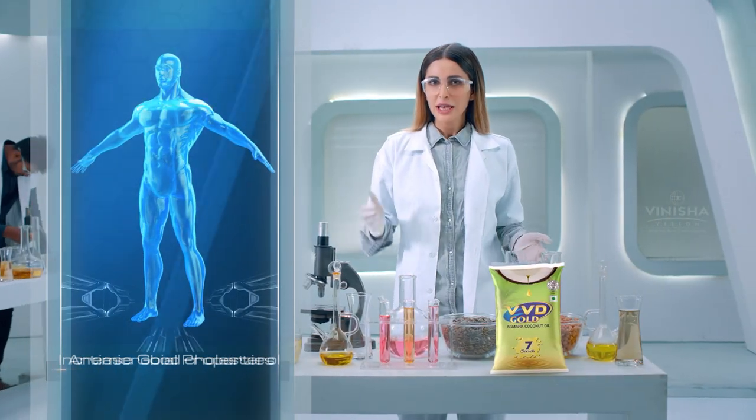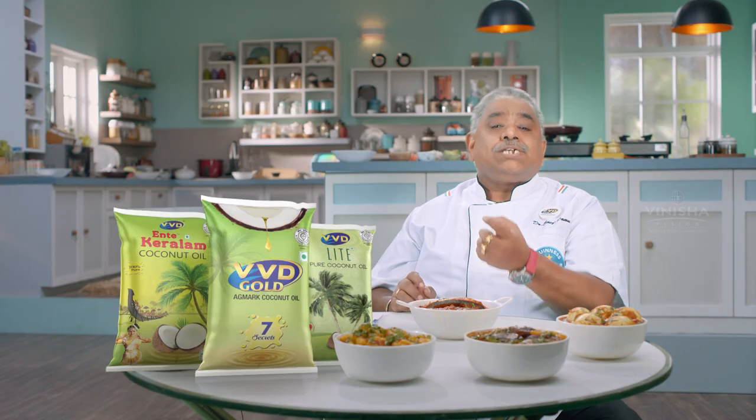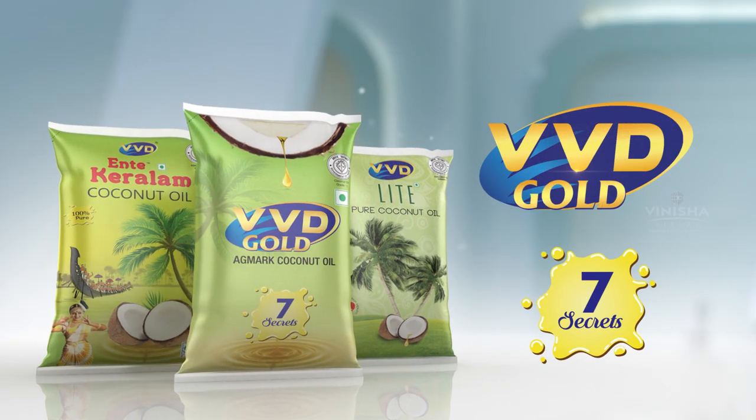It increases good cholesterol, develops antimicrobial properties, and it strengthens your immunity. This is what 7 Secrets of VVD coconut oil offers. You can use VVD coconut oil.